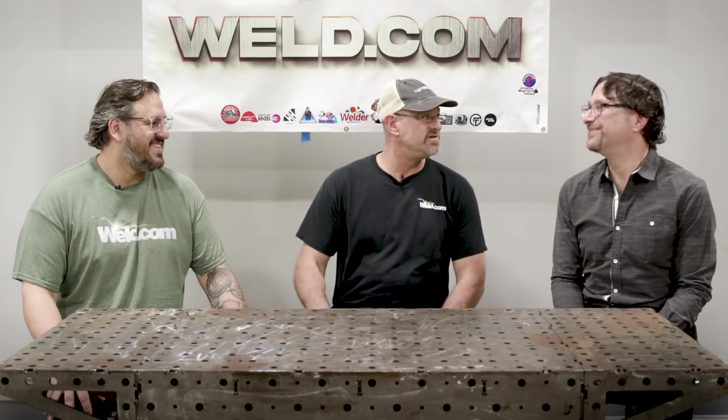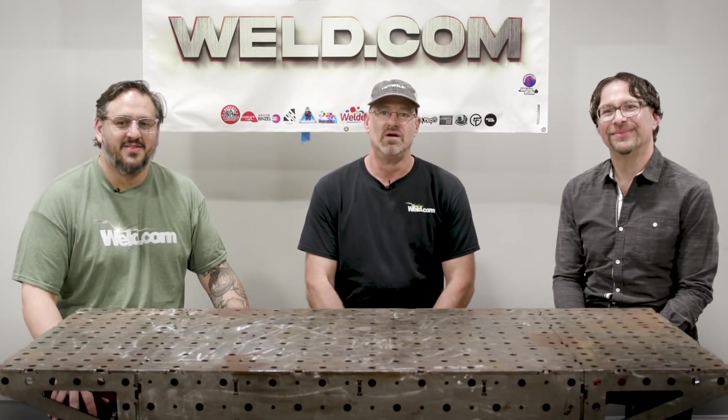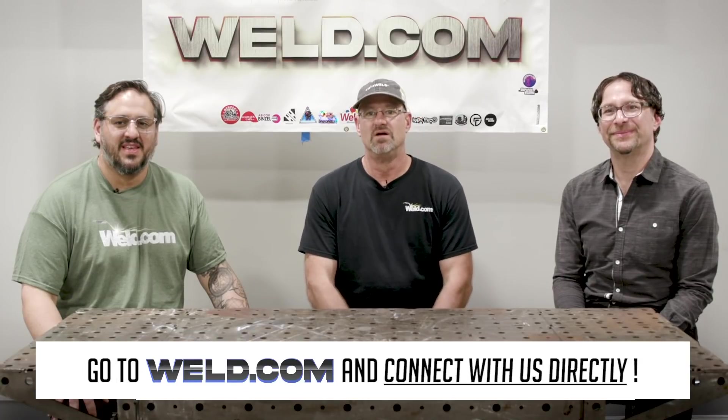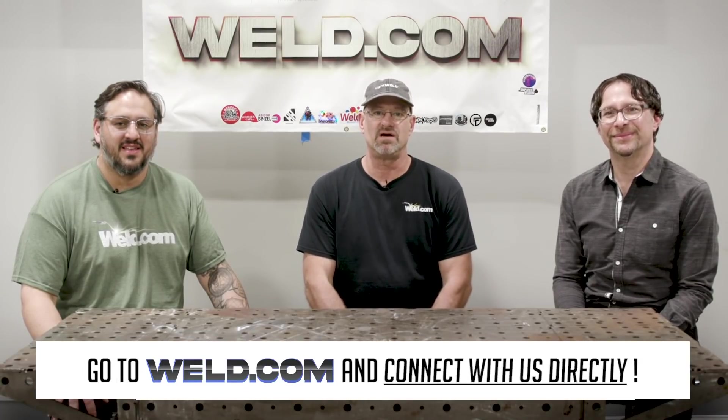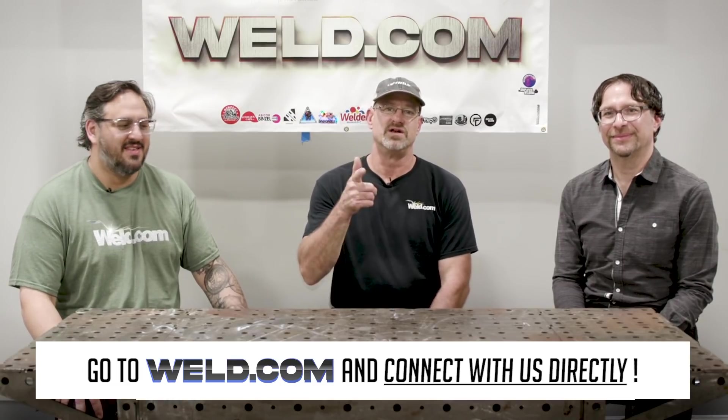We had a lot of fun today. I appreciate you guys coming out and I really enjoyed it. Thanks for watching. If you have any questions or need help, go to our forum at weld.com/forum. If you want exclusive content and member perks, join our channel and support the weld.com community. See you on the next one.